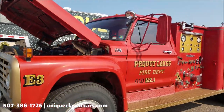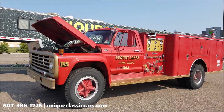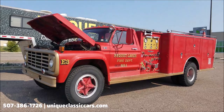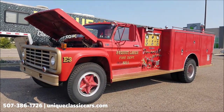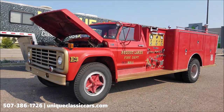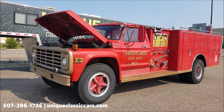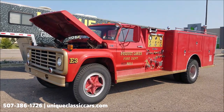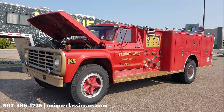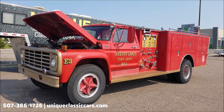There you go — 1975 F-750 pumper truck. Give us a call at 507-386-1726 or visit uniqueclassiccars.com; click the link down below in the description. Feel free to ask any of the sales consultants if you've got questions, and as I said, open-door policy for third-party inspectors if you can't make it yourself. We'd love to see you if you do come — look forward to hearing from you.